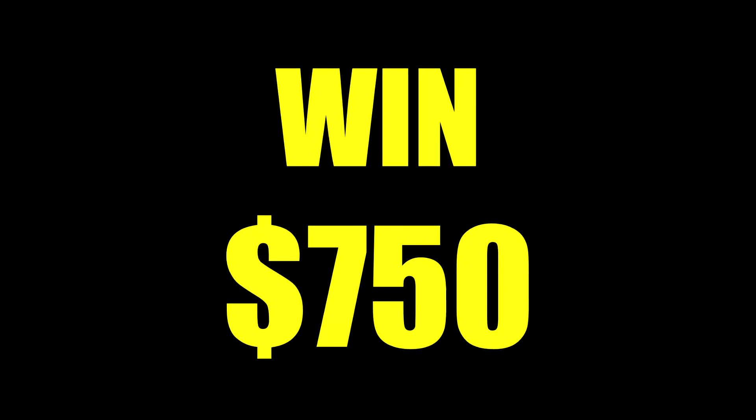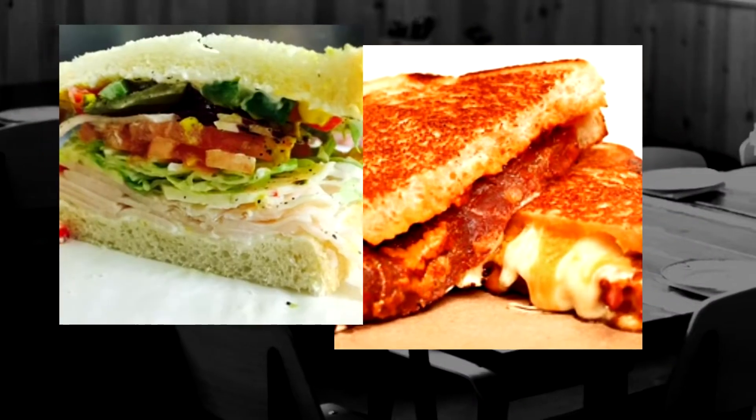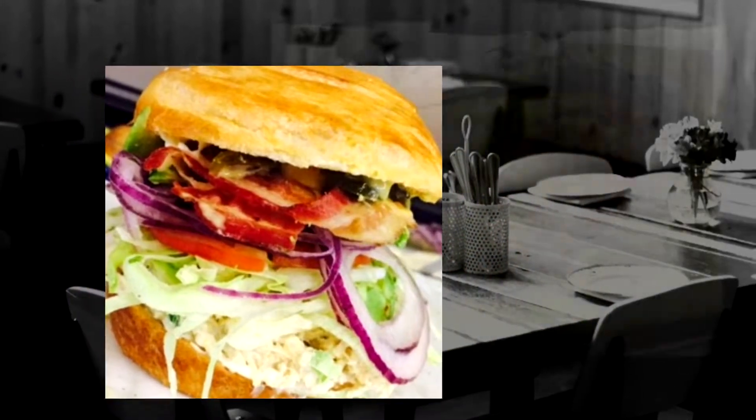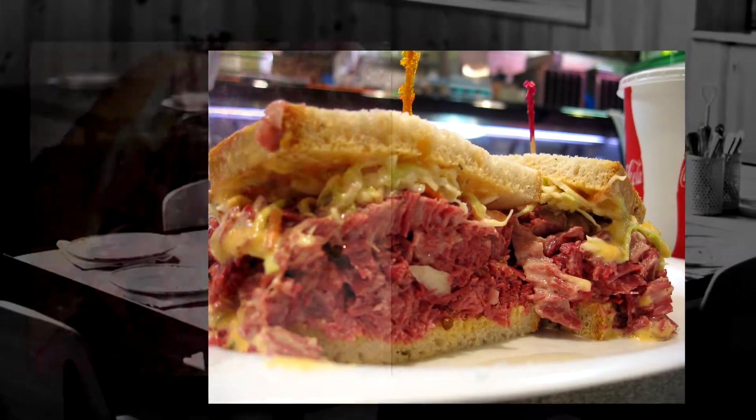Want to win the $750 grand prize? Here's how to win. Your sandwich recipe will be replicated via the instructions you provided, so your recipe must be clear and concise. The sandwich taste will be judged and voted on by a panel of taste experts and Green Shack customers. Finally, the sandwich will be judged on how it looks after creation.